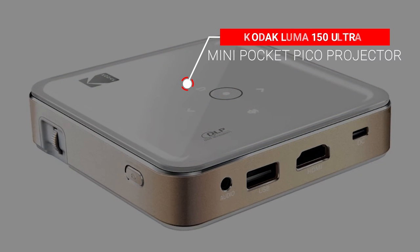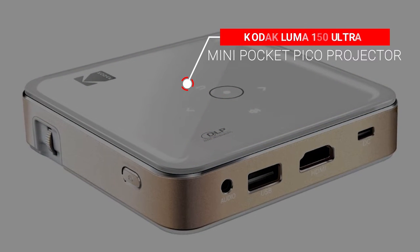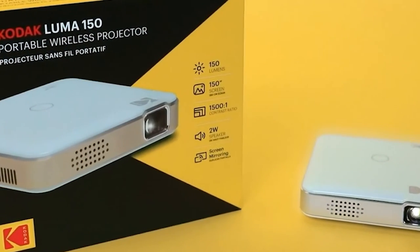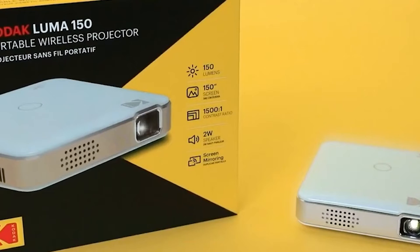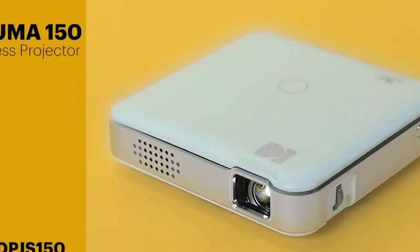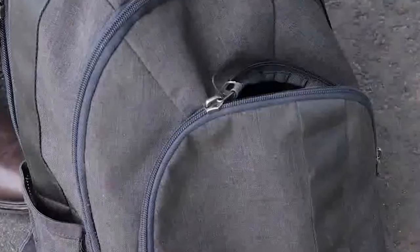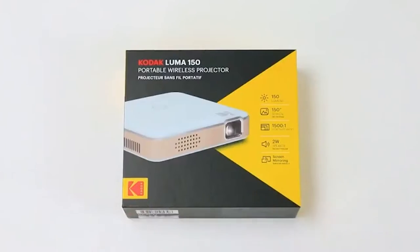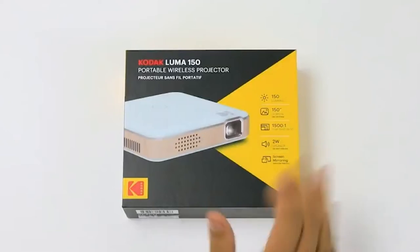Number 5: Kodak Luma 150 Ultra Mini Pocket Pico Projector. With a 150-inch ultra-mini projector, Kodak truly outdid itself. This is the HD version of its portable projector range, which can achieve up to 60 ANSI lumens of brightness to compensate for the high resolution. The higher the resolution gets, the higher the brightness it requires to fully display itself.